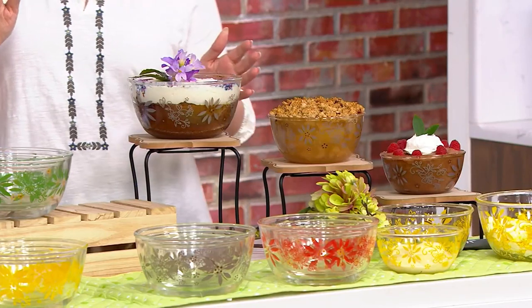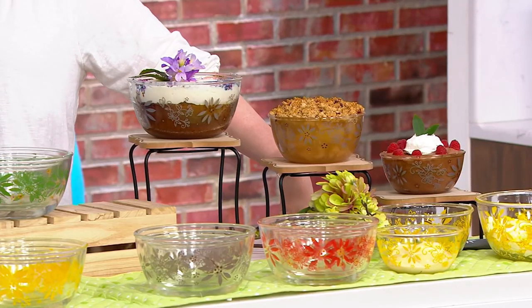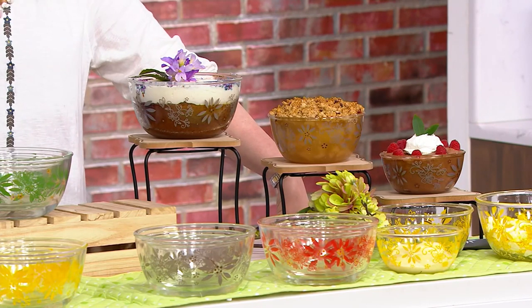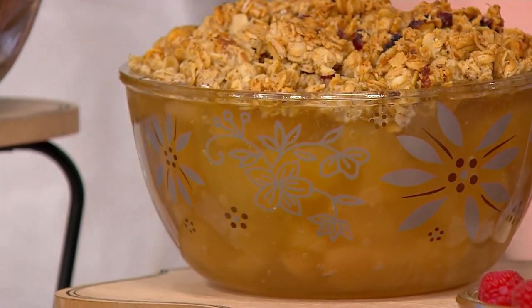I love that they're dishwasher safe. I can't tell you how many times I've been in my kitchen putting Temptations into the dishwasher going, 'thank you, Tara.' What you're getting is a clearance price, which definitely symbolizes a no-reorder situation.